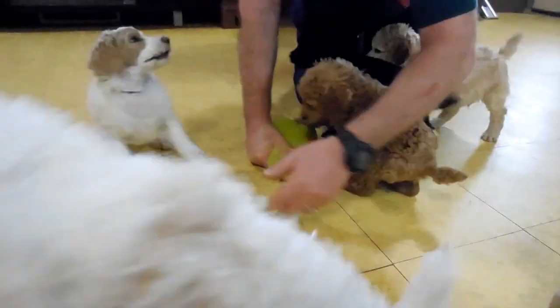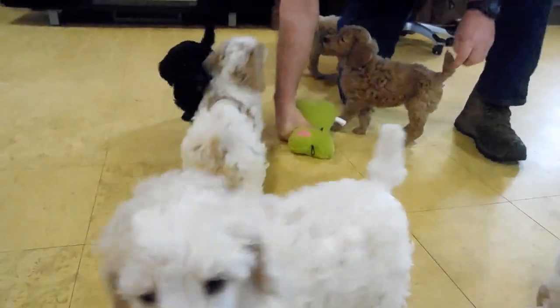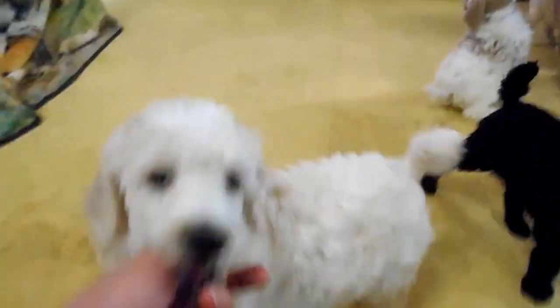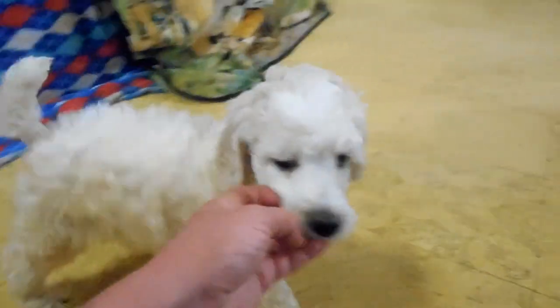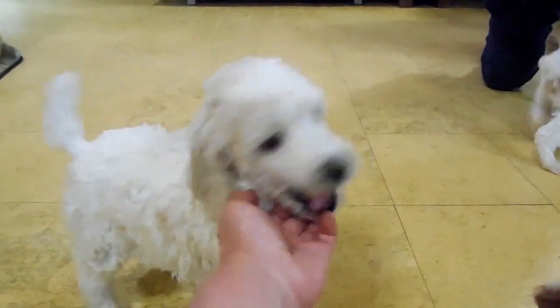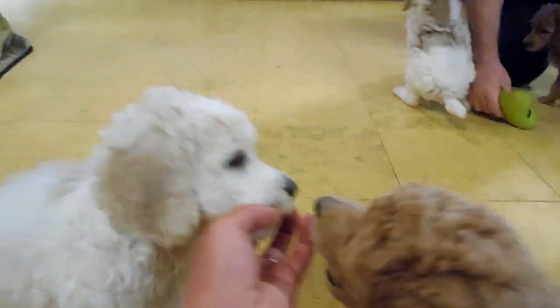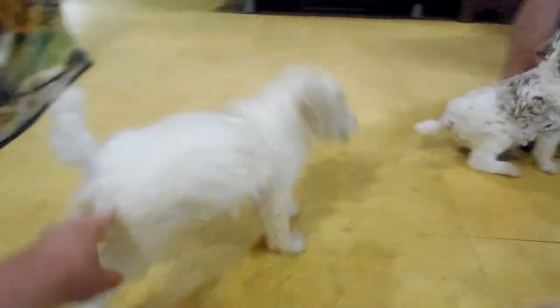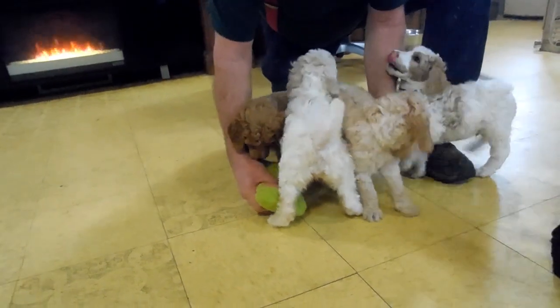This girl here is Paisley. She is a cream and white party — you can see it a little bit but it's not very dark. She does have nice black points and she's a really pretty girl who loves to play. If you're looking for one where you could dye their fur, she would probably work pretty well for that.